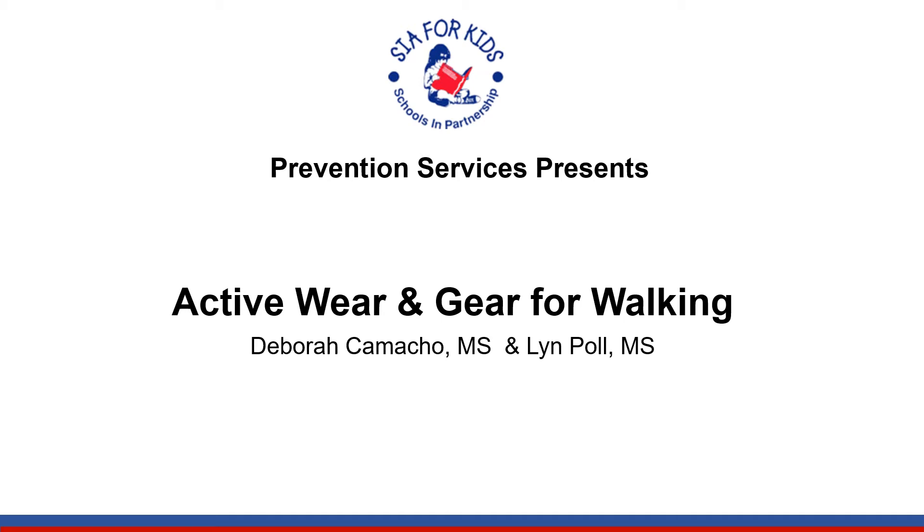Prevention Services presents Active Wear and Gear for Walking by Deborah Camacho and Lynn Paul.